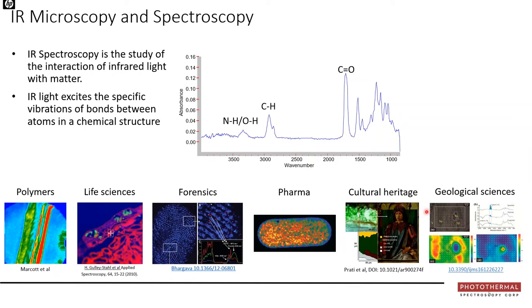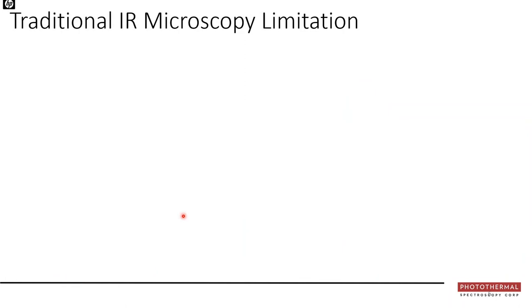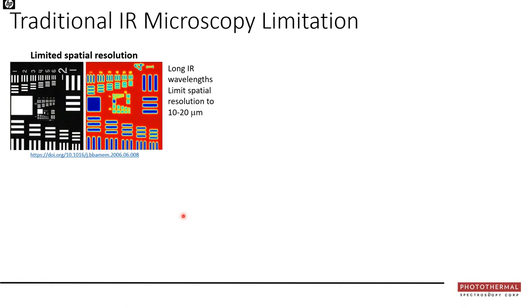Both FTIR and Raman microscopy have been applied for decades across polymers, forensics, cultural heritage, geosciences, and life sciences. However, as a mature technology, there are some fundamental limits stemming from the laws of physics. The primary limitation is spatial resolution — since infrared wavelengths are relatively long, typically 3 to 15 microns (up to 15,000 nanometers), compared to visible wavelengths in the hundreds of nanometers.